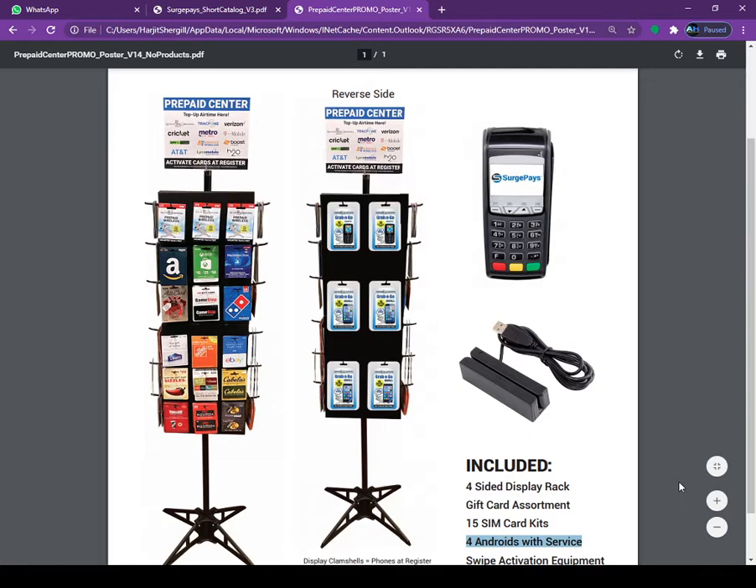We will give you the free VX520 credit card terminal. You don't need a computer at all. You can sell all the gift cards which are showing on the screen.